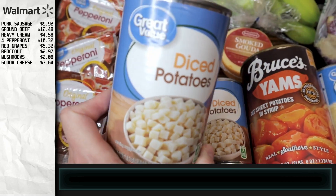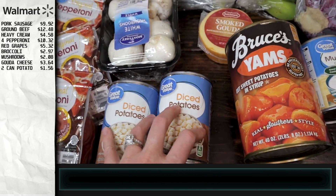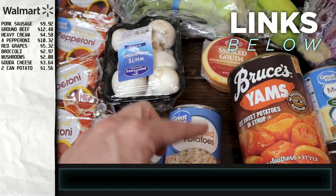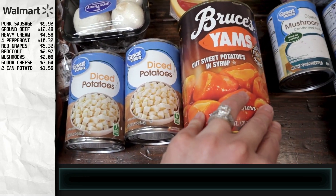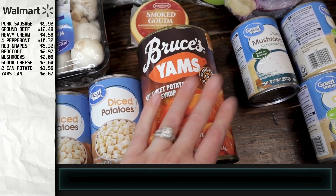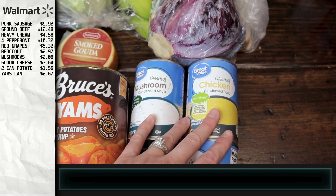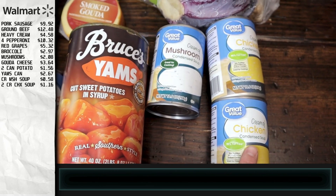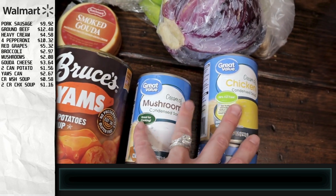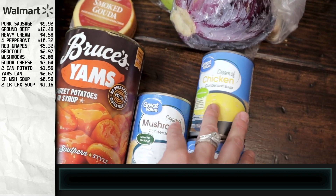I'm stocking up on some of these diced potatoes for the backup pantry — if you've never seen our video on our backup pantry and how we made it, I'll link it down below. I also got some sweet potatoes and yams for the pantry, and stocked up on some cream of mushroom soups and cream of chicken soups, just for some recipes. We don't typically use them a ton, but it's good to have in the pantry for different casseroles.